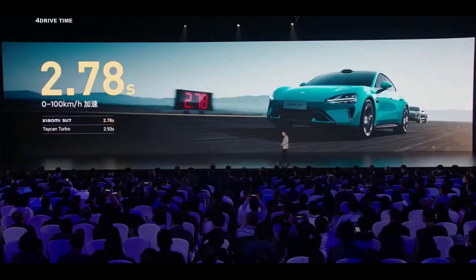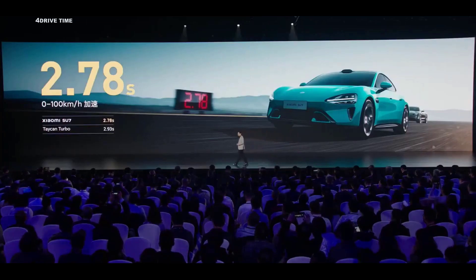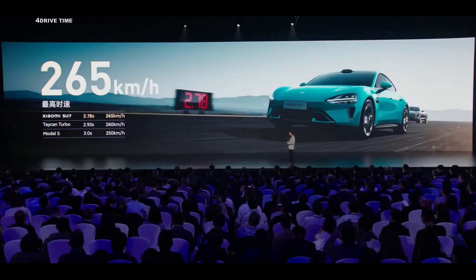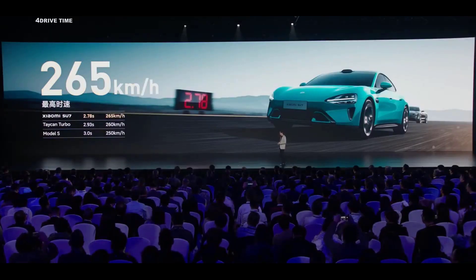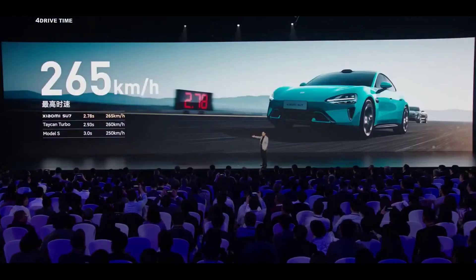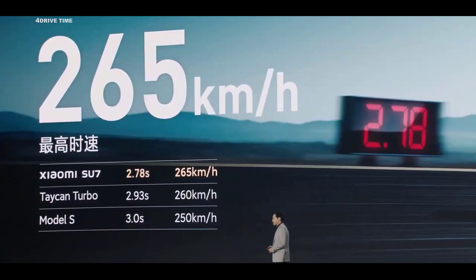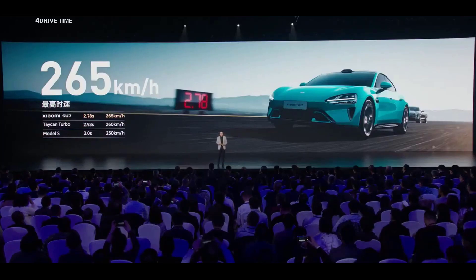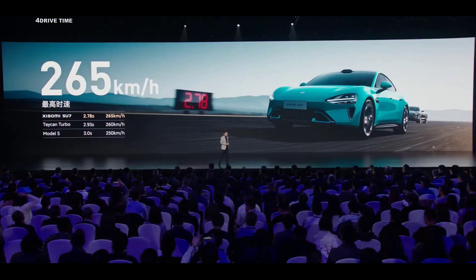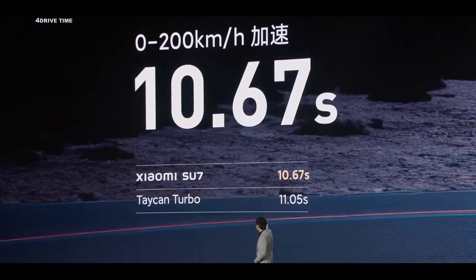Below, you can see this is the performance of the Taycan Turbo — 1.5 million Chinese yuan. So the performance of the SU7 is ridiculous. For the SU7, its highest speed can be 265 km/h, which is better than the Taycan and Model S. Therefore its performance is great. And for its mid and post acceleration, it is even more powerful. For 0-200, it is only 10.67 seconds.